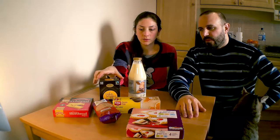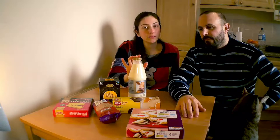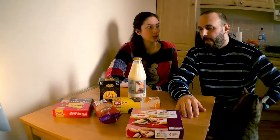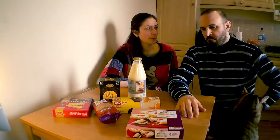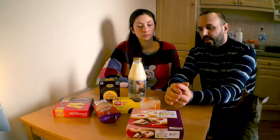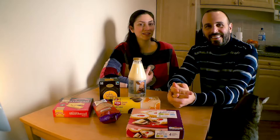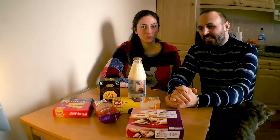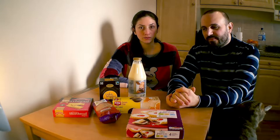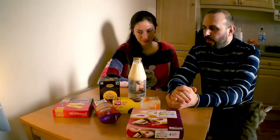Da noi tante nonne ti preparavano il tè con limone, qui il tè con limone è proprio no. Io avevo mia nonna paterna che aveva il tè al limone e la nonna materna che aveva il tè con latte. In Italia hai mai bevuto il tè con latte prima di conoscermi? No, non pensavo ci fossero tutti i gusti. Io sono sempre stata un'appassionata di tè, ne ho assaggiate di tutti i tipi, quindi per me il tè al latte è sempre stato un must.